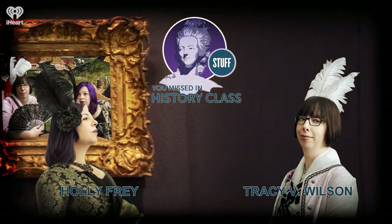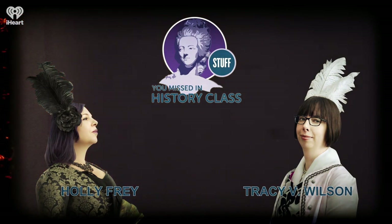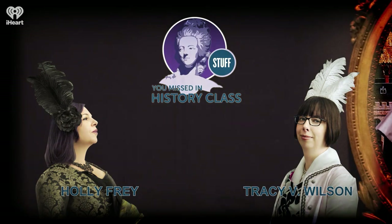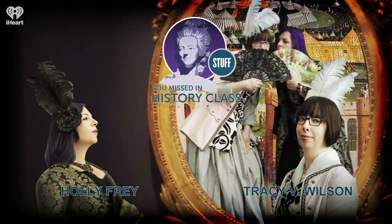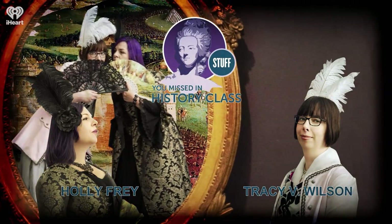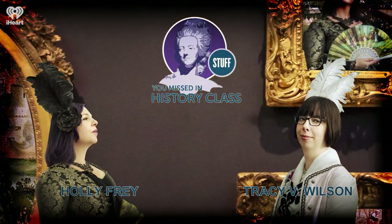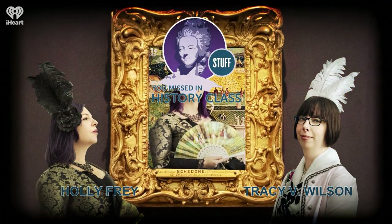The catacombs go without saying — it is a huge tourist attraction, but I really do highly recommend visiting if you're in Paris. The thing that struck me when we were there, it really made me think about the equalizing nature of death in a way that was very reassuring and not upsetting at all. It was really lovely, and I'm grateful I had a chance to return.